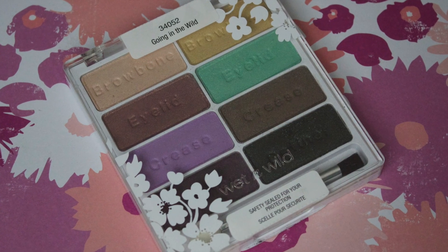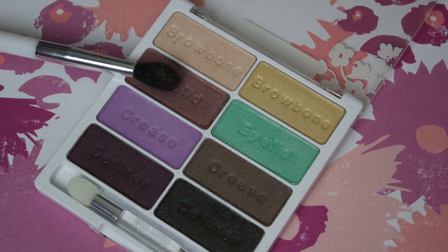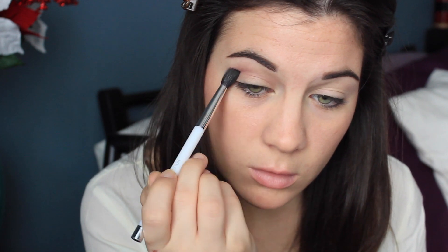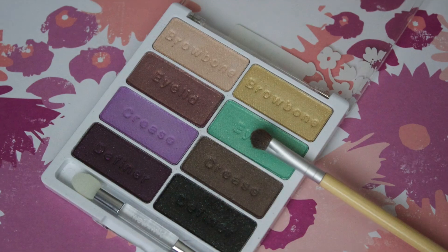Onto the eyeshadow — I'm using Wet n Wild's Going Into The Wilds Palette and I'm picking up the eyelid shade on the left hand side. It's like a browny, purpley color and I'm putting this in my crease and right above it. If you want to win this palette, stay tuned to the end of this video and I will let you know how you can win it.